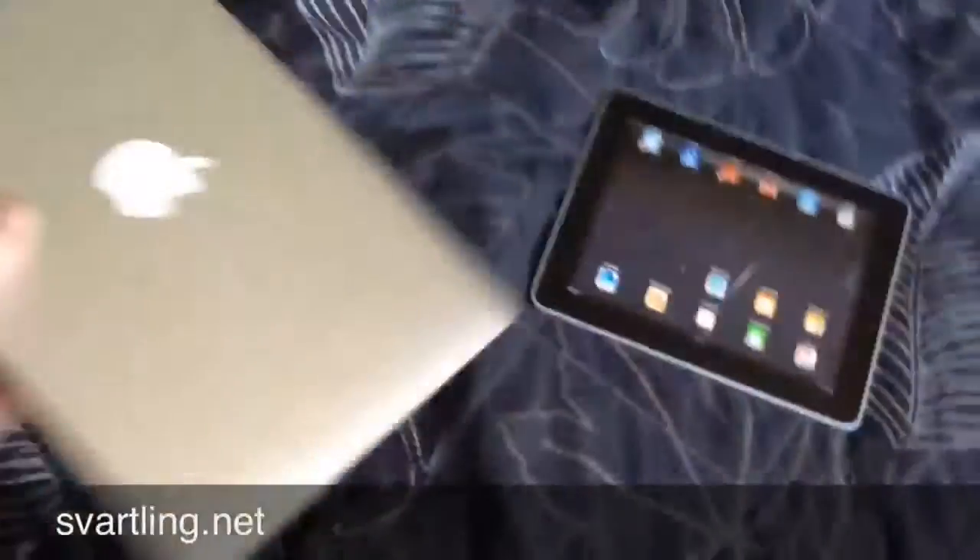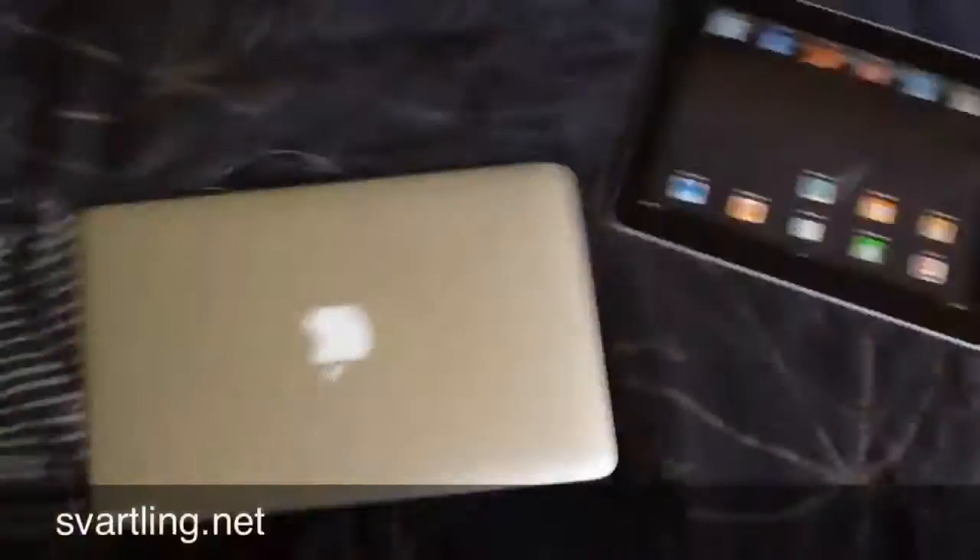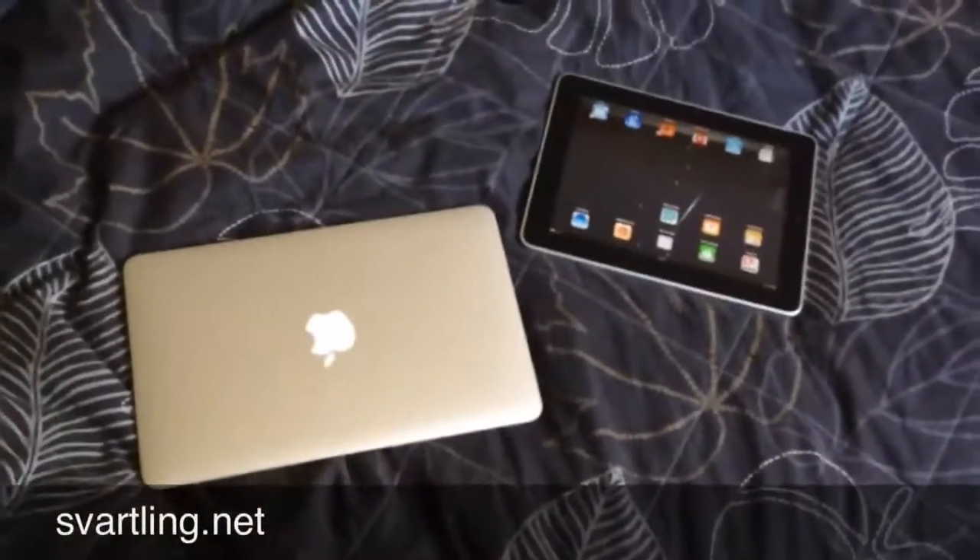So, that's it. Thanks for watching. How can I replace the iPad? What do you think?